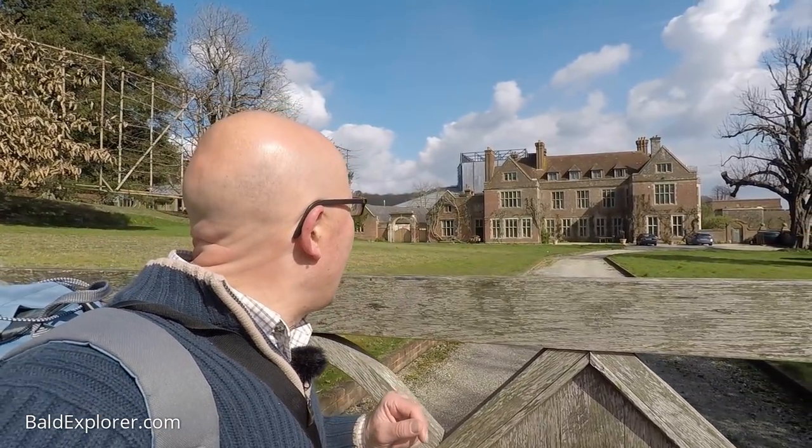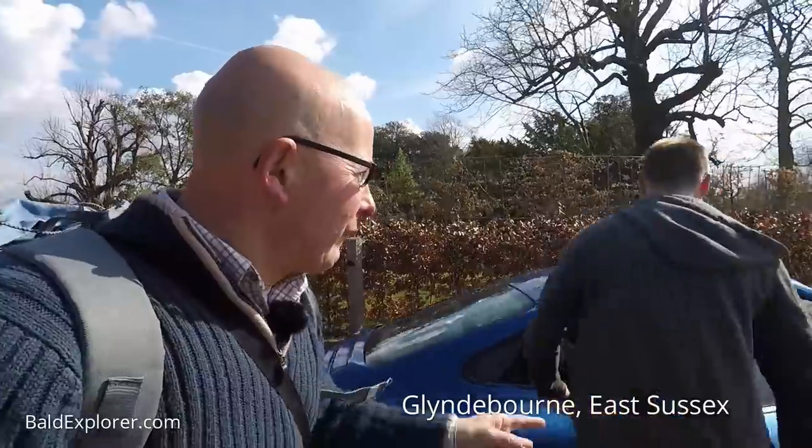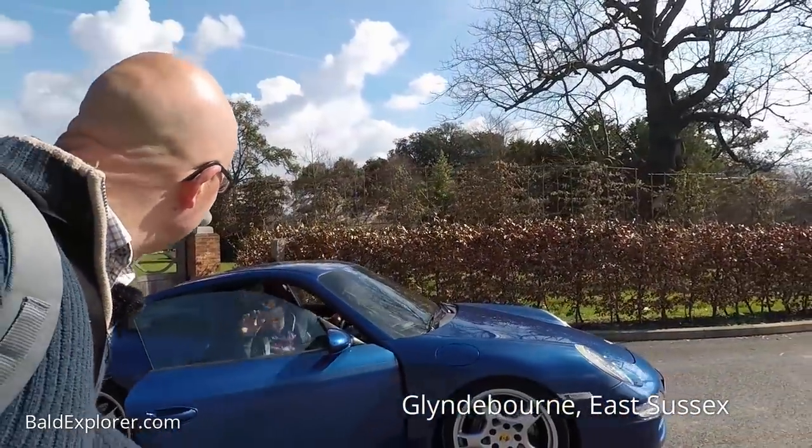Hello, I'm Richard Vobes, the bald explorer, and I'm out on another walk. The building behind me is the beautiful house that is Glyndebourne. And I'm taking a walk past my new car, this lovely Porsche. Could you park it for me somewhere? What a nice gentleman he is. And I'm taking a walk up the hill to get a view over Glyndebourne. Join me.